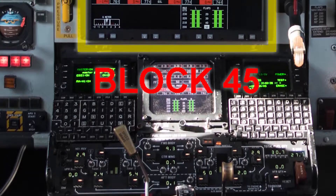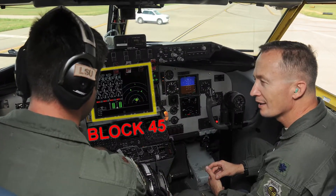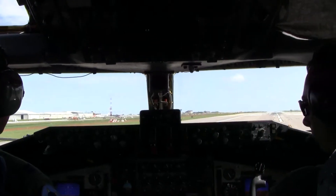Block 45 made it a lot safer. Not only is it safer, but maintenance is a lot better. Though the maintainers install these avionics upgrades, the pilots still have to learn to use them.